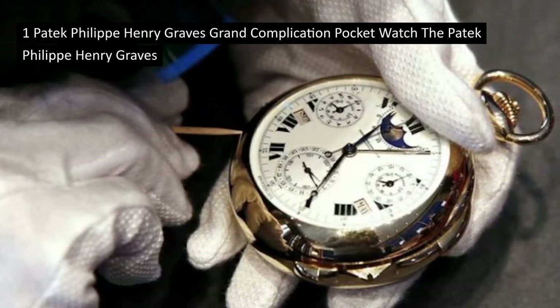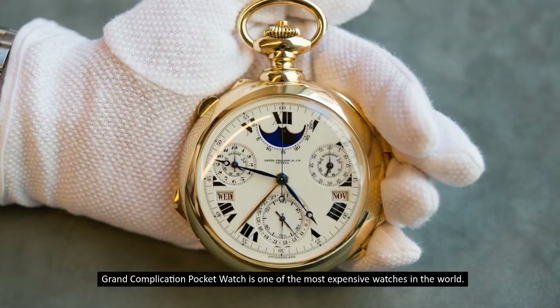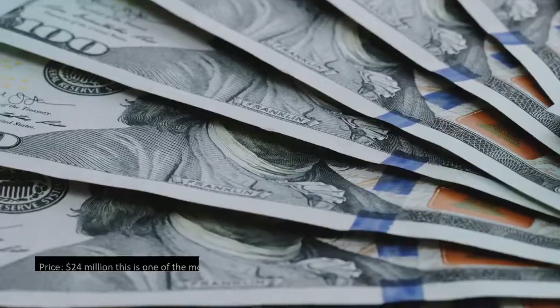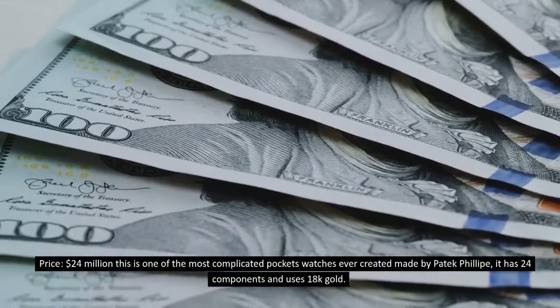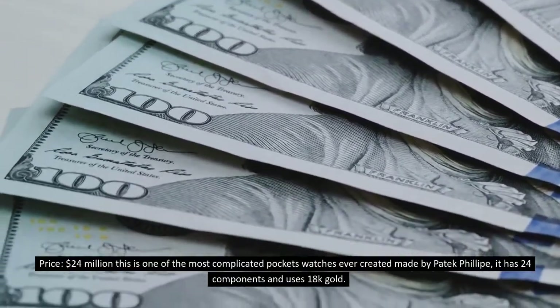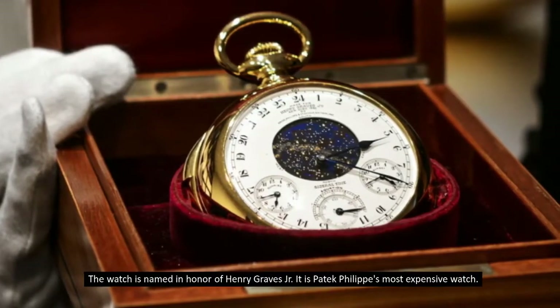Although designed with a skeleton tourbillon movement, it is indeed a beautiful watch. Number 1: Paddock Philippe Henry Graves Grand Complication Pocket Watch — one of the most expensive watches in the world, priced at 24 million dollars. This is one of the most complicated pocket watches ever created, made by Paddock Philippe. It has 24 components and uses 18k gold. The watch is named in honor of Henry Graves Jr.